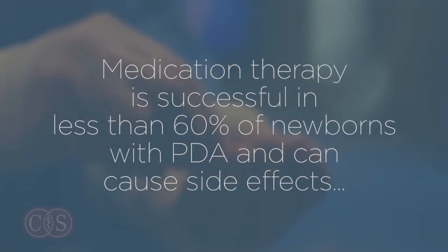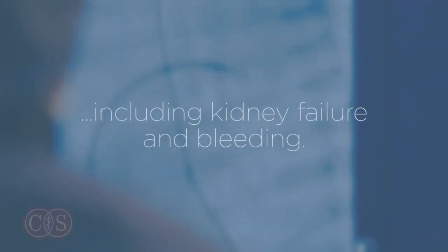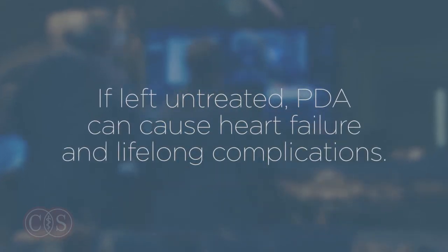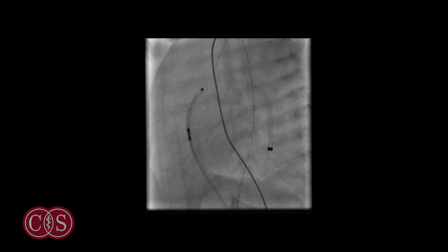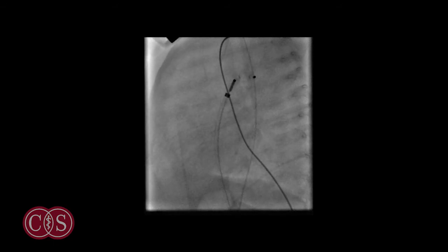We felt it was important to reach out and find a less invasive way that's more reliable than medicine, but doesn't give you the same negative side effects as surgery. We synthesized an approach to closing PDA using primarily ultrasound guidance to image things in the heart, and using a very tiny catheter, we pass a little plug up through the bloodstream of these tiny babies, watching it on ultrasound to deliver it into the PDA.